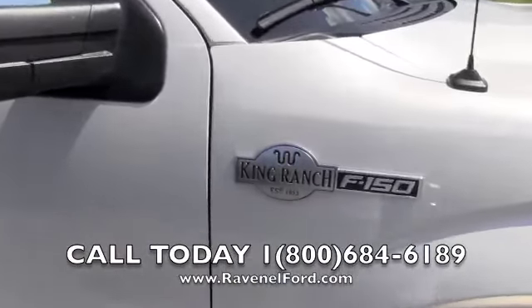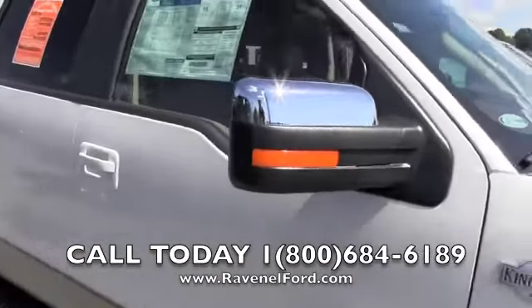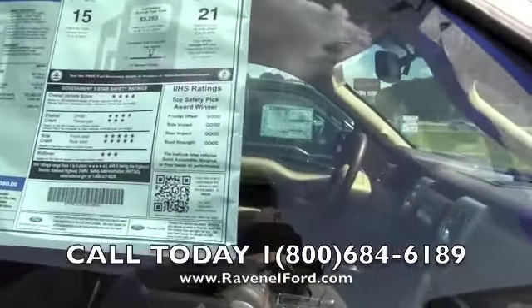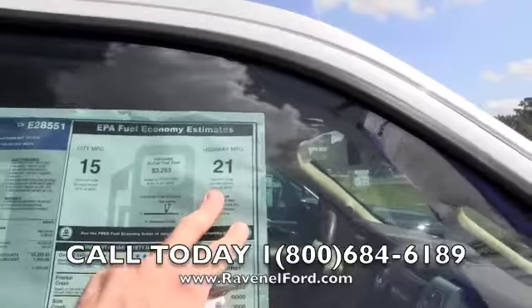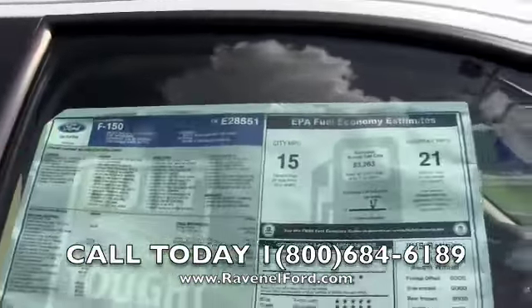It's got the King Ranch on it — established in 1853, that was way before my time, but Ford is doing it big, folks. MPG is 21 city and 15 highway. I was incorrect about the engine size earlier saying 3.7 — it's a 3.5 liter. Just seeing if you're paying attention out there.